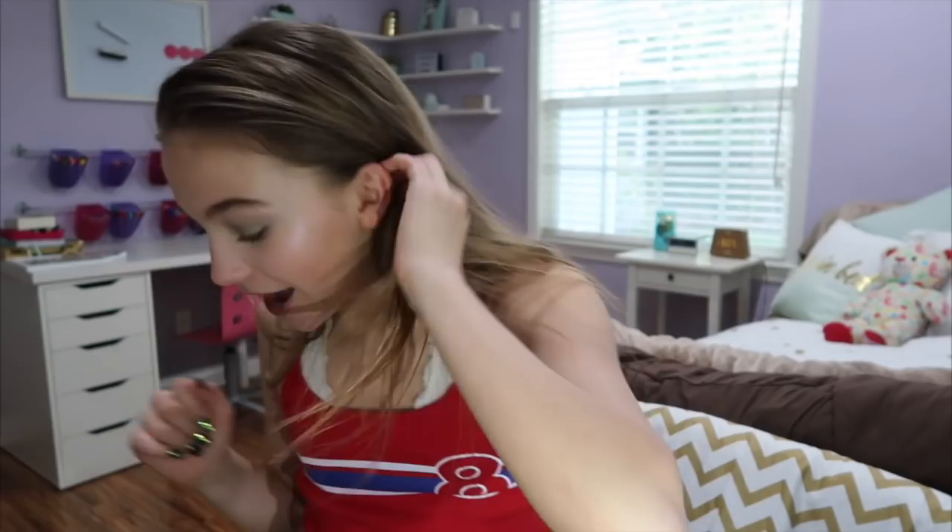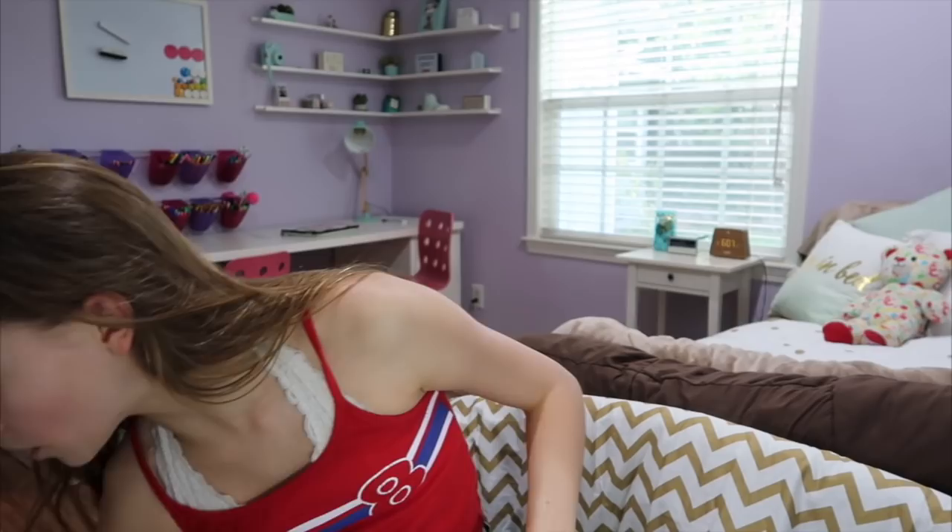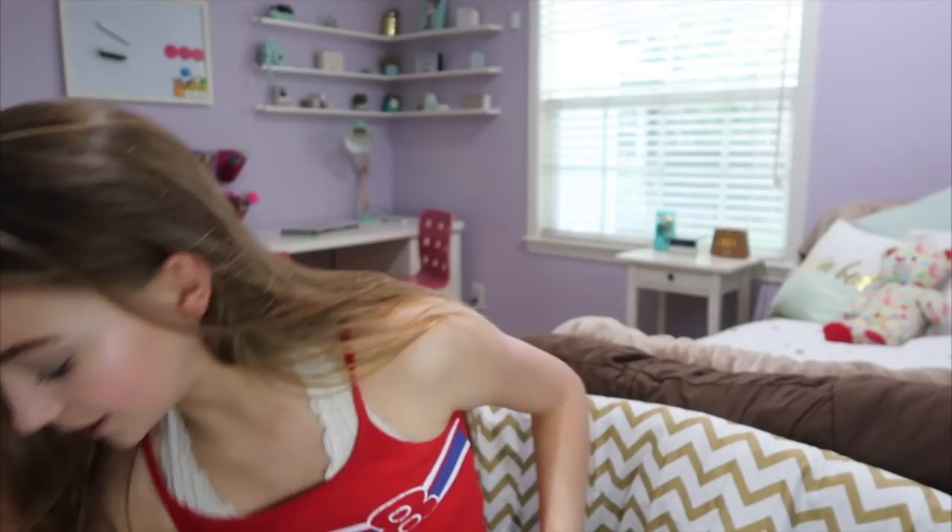Today we're going to be doing a giant clothing haul. I went shopping and I went to two stores but I got a lot of stuff. I went to Forever 21 — as you can see, we got big bags — and Cotton On. So this is like a spring haul, because spring is in like two days or something. I'm going to start with what I got from Cotton On, and I'm so excited. I'm pulling things out randomly.